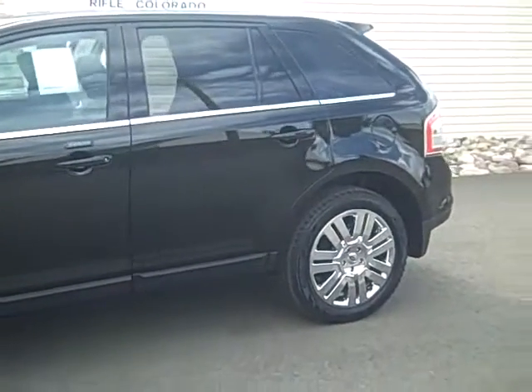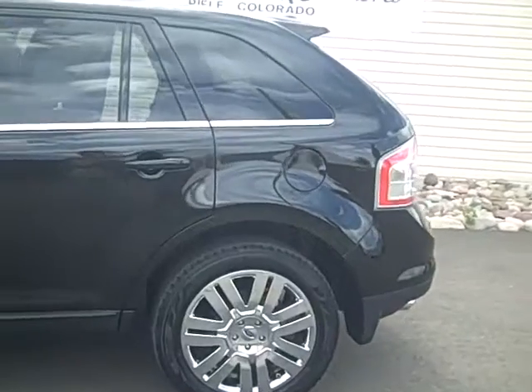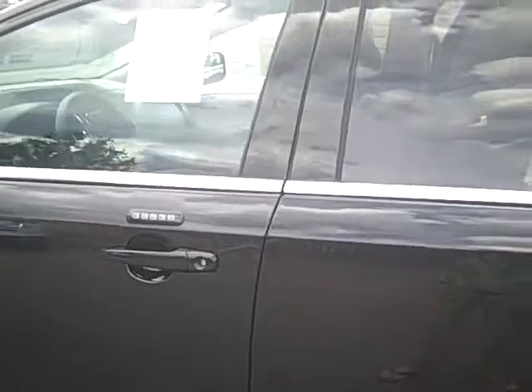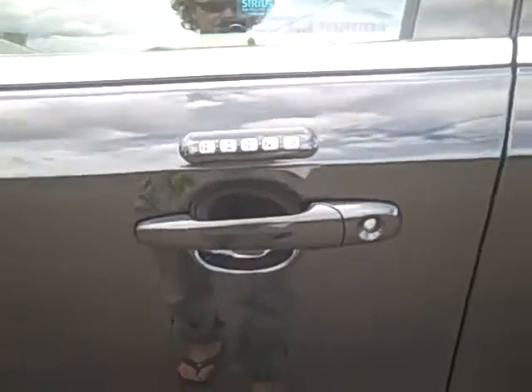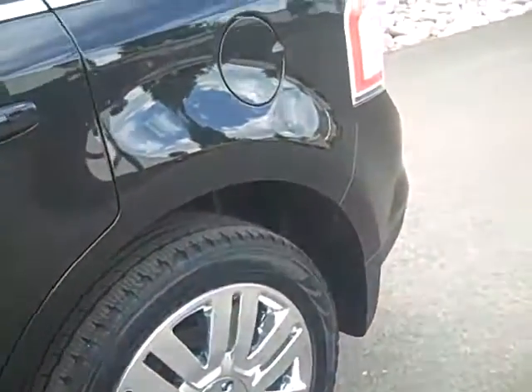Among some of the other items, it has a Vista Roof, Power Lift Gate, Voice Activated Navigation System, and a Towing Package. Here's something really nice that people love — it's a keyless entry pad on the driver's side door, so you never have to worry about locking yourself out of your vehicle again.